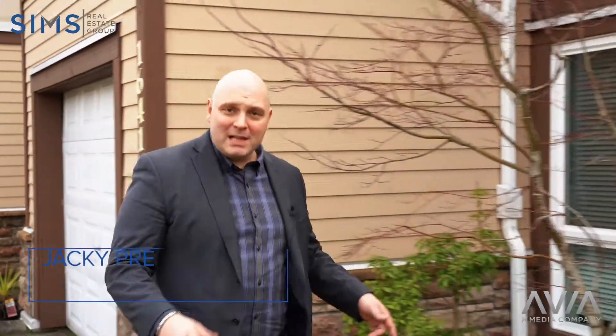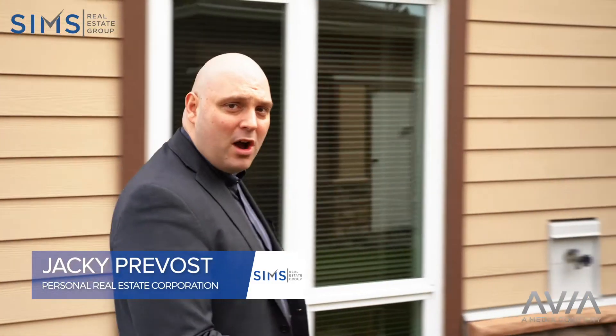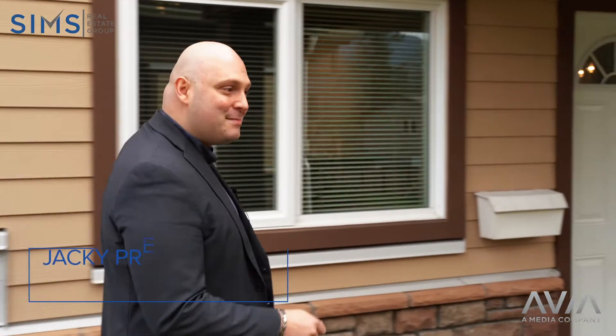Jackie Prevost here with The Sims Real Estate Group. This is 1641 Creekside Drive — fresh and hot to the market. Let me show you around.